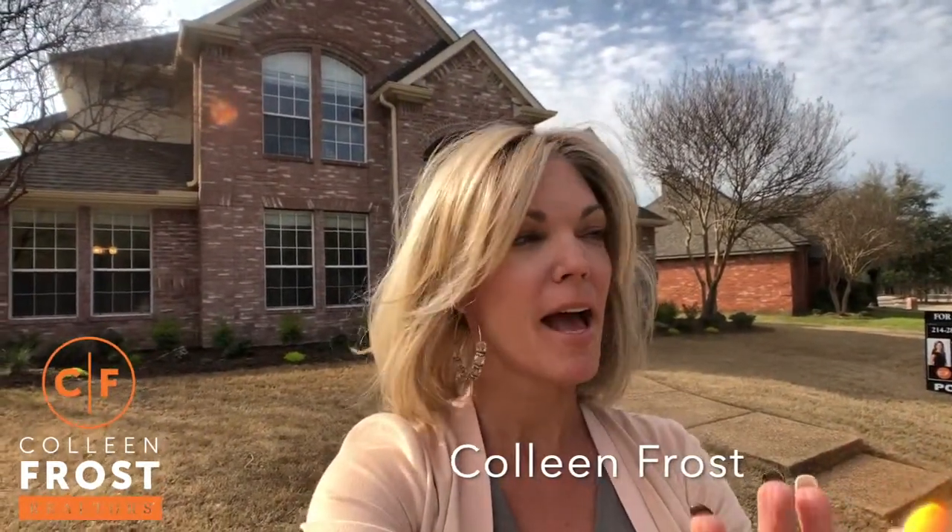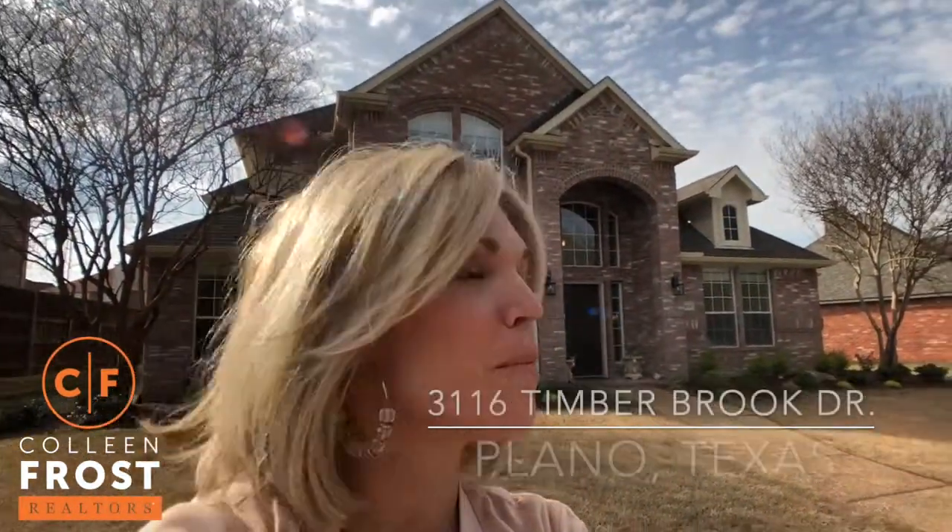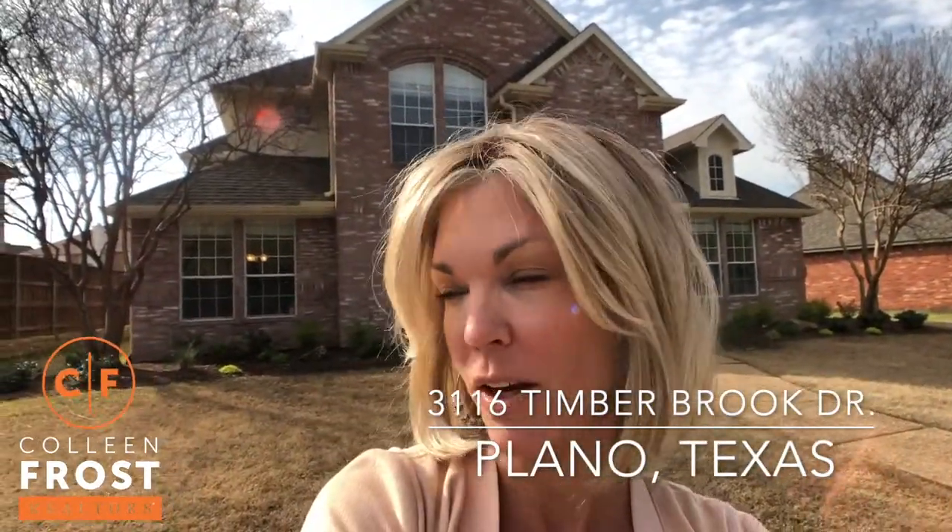Hi, I'm Colleen Frost. I want to welcome you home to absolutely a stunning turnkey property. We are at 3116 Timberbrook in Timberbrook Estates in Plano, Texas.